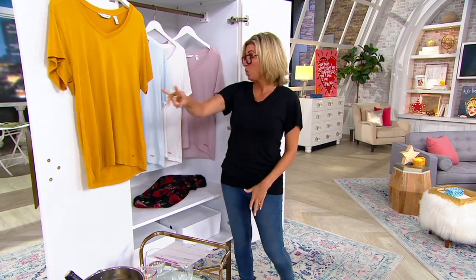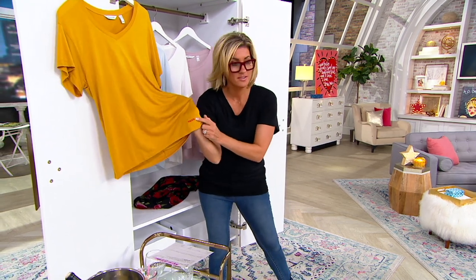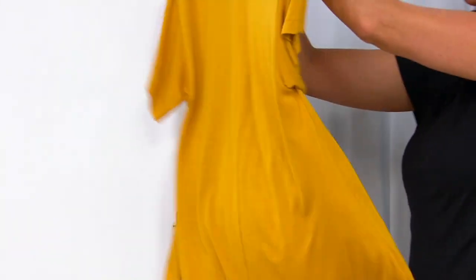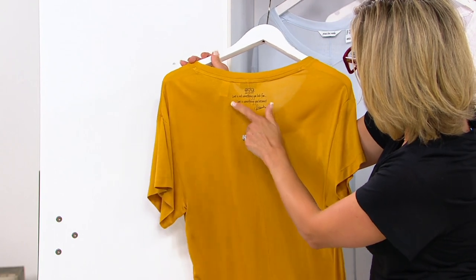The phone lines are busy. Nothing that's clearance is coming back — when it sells out, it sells out. Twenty-seven dollars. Peace Love World — we all know she always does the red dashes because they symbolize love. I would high-tail it to get the mustard — only 350 left in mustard.